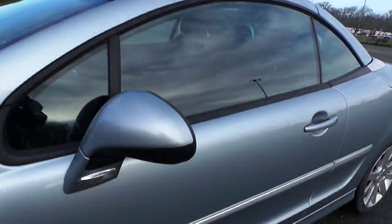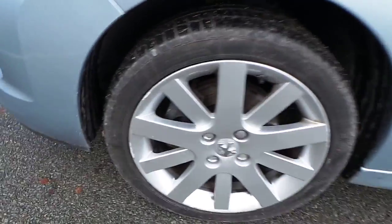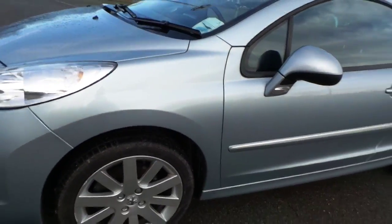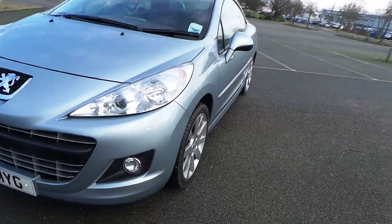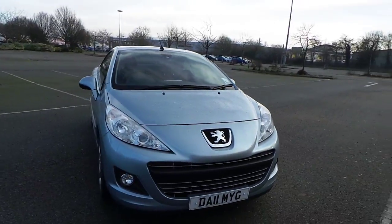Roof's all good on this one. Nearside mirror housing, okay. Front alloy has some slight curbing, and again about 3mm of tread depth. Nearside wing, all good. So externally, 2011, all good — no real problems with that one.